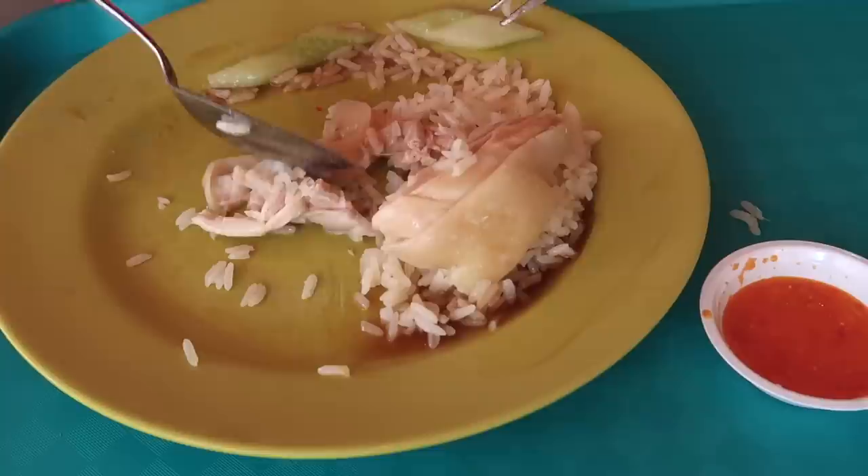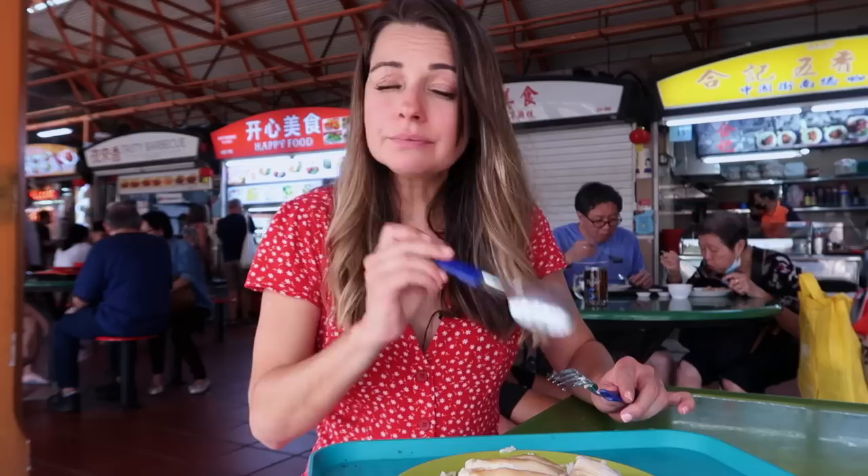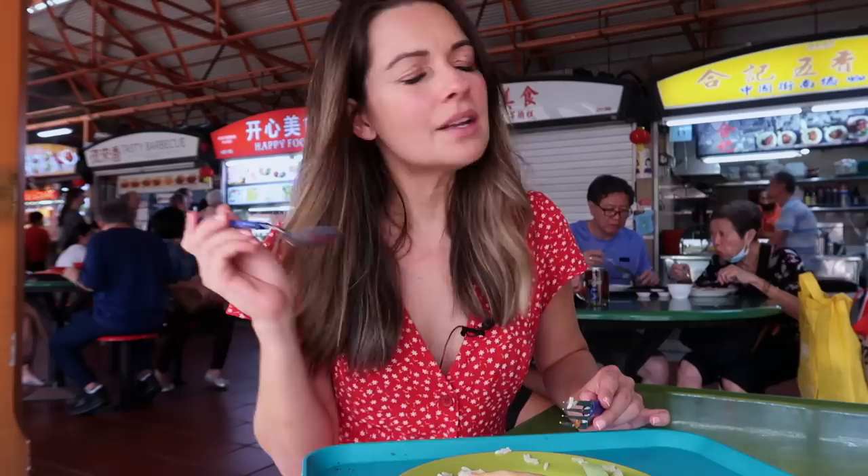Let's try the chicken with the rice. That chili has a kick — I can handle spicy food, but that definitely has a kick. This dish cost me six Singapore dollars. In Australia, I pay like $25 for a salad. Definitely, you've got to try this dish.